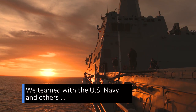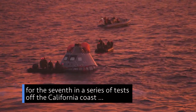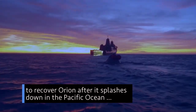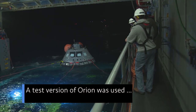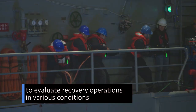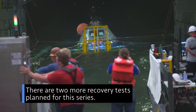We teamed with the U.S. Navy and others for the 7th in a series of tests off the California coast to verify and validate procedures and hardware needed to recover Orion after it splashes down in the Pacific Ocean when it returns from deep space exploration missions. A test version of Orion was used to evaluate recovery operations in various conditions. There are two more recovery tests planned for this series.